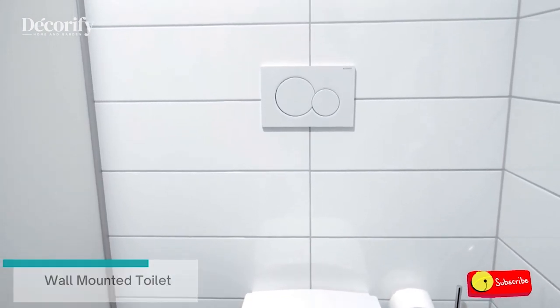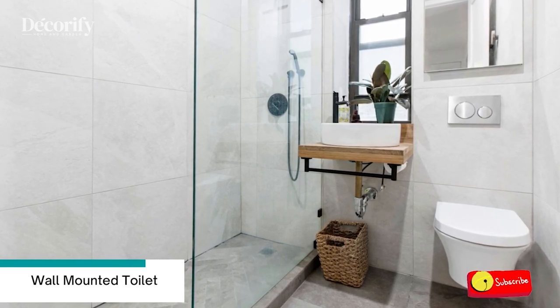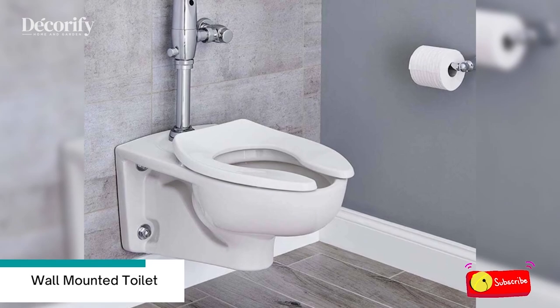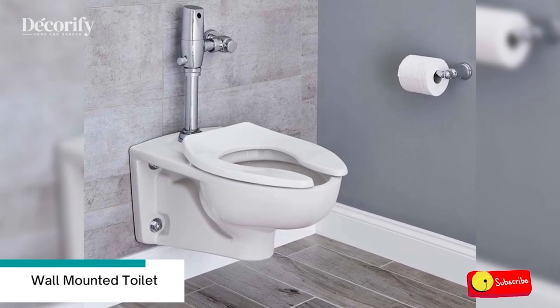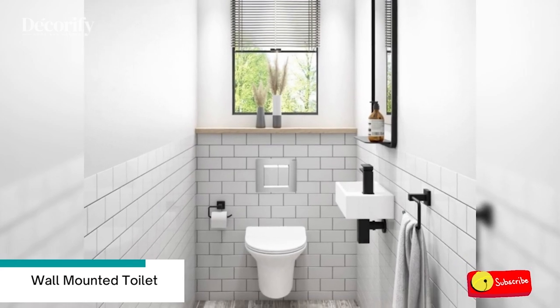Number eight: consider building into the walls of your small bathroom to accommodate the toilet tank, and save both floor space and legroom with a wall-mounted toilet. If you can't wall-mount the toilet, consider adding shelving above the tank for additional storage, or extending your vanity top to create a narrow ledge.